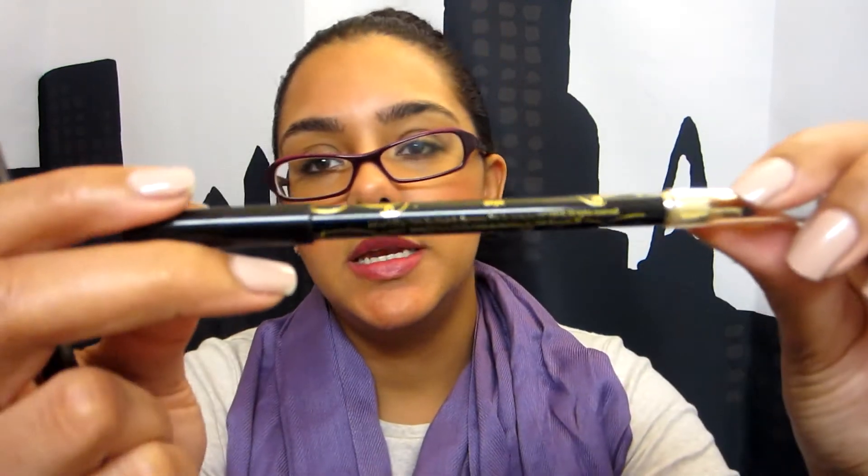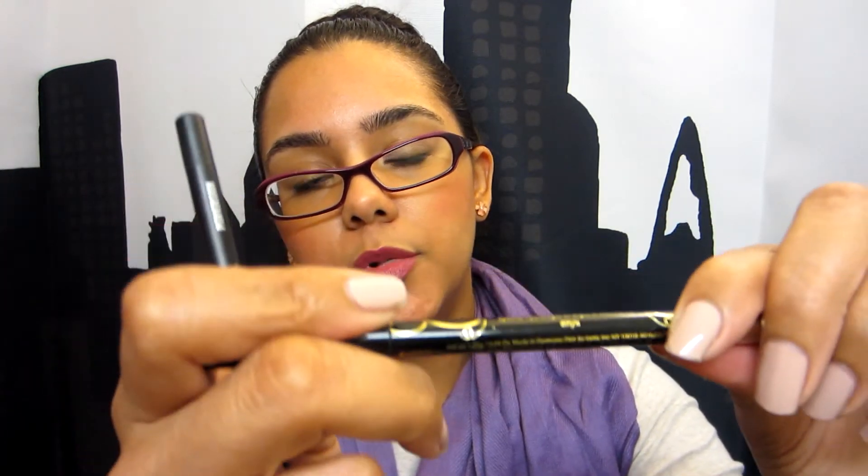On to eyeliners — my two favorites of the year. Both are pricey but I love them: Urban Decay 24-7 Perversion and Tarte in Onyx. They are very similar — both last forever, super dark, great on your waterline, they're not going anywhere, and they're nice and easy to smudge. These are just fantastic pencils.